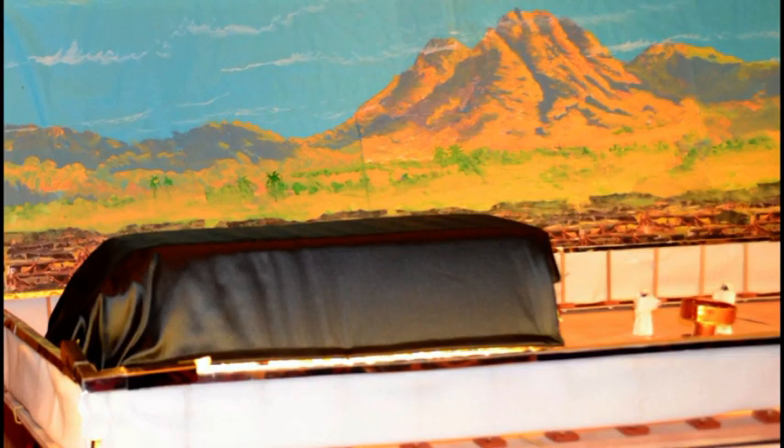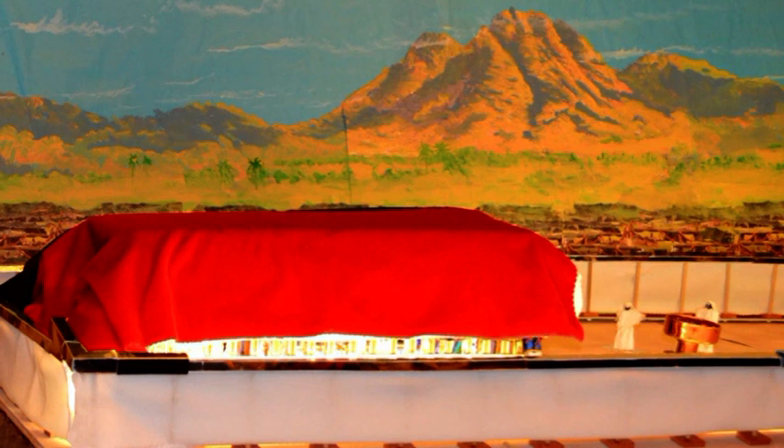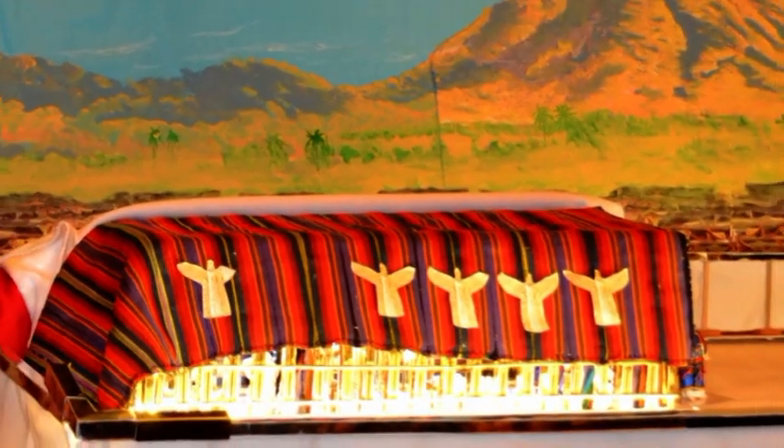The tabernacle was essentially a portable tent with layers of hide, ramskin dyed red, goat's hair, and beautifully embroidered linen — all covering the gold splendor of the sanctuary.